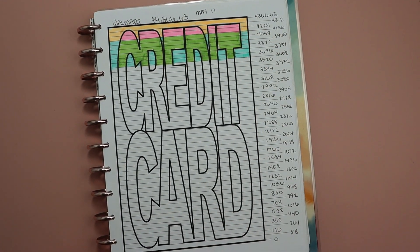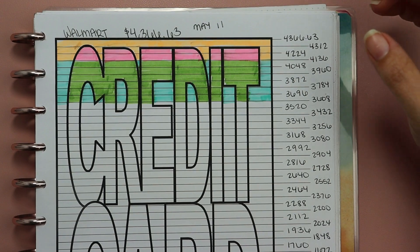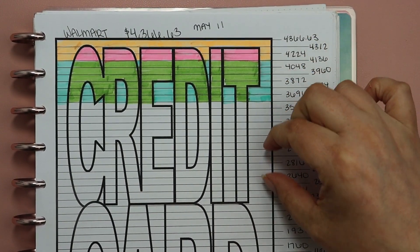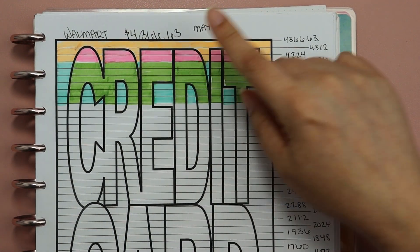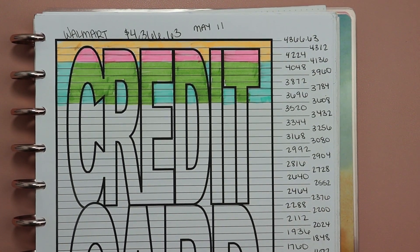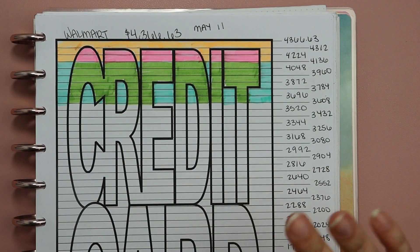Okay, so I got it all colored in. As you can see, we made some decent progress — not as much as I would have liked. Because the balance on this card was so high to begin with, having a larger balance means each of these lines is worth more, and we're paying less, so it's definitely teeny tiny little bites out of this credit card. But I'm pleased we were still making progress, and I'm ready to move on to July — but we're switching gears.